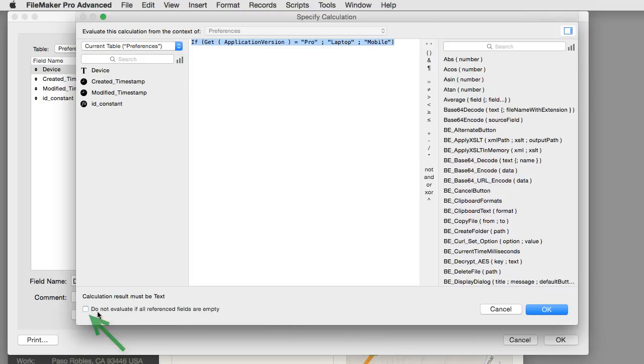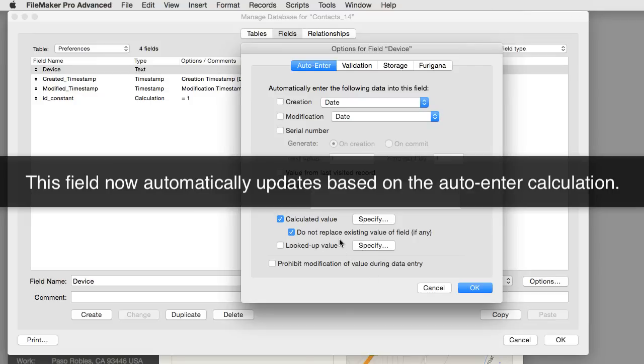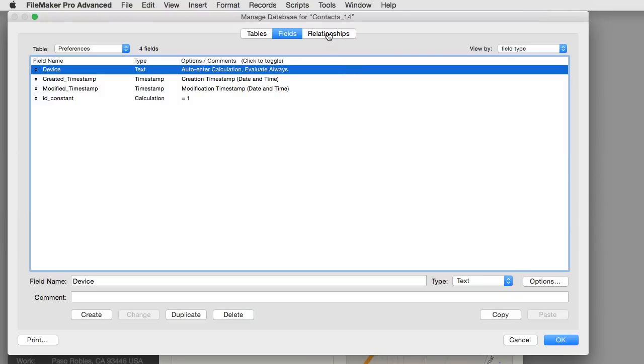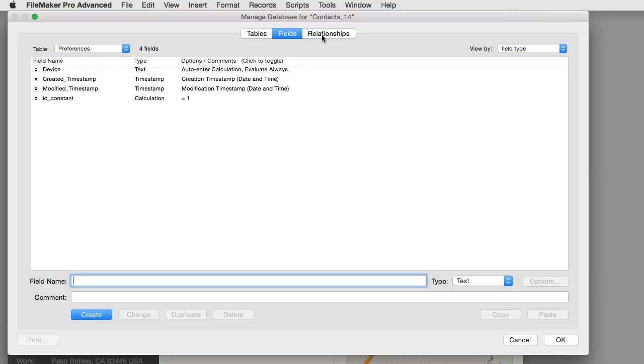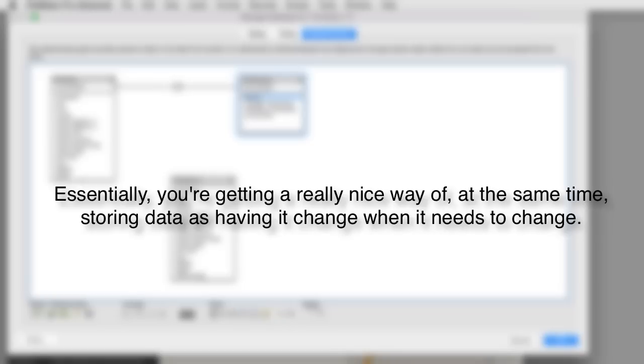A really neat and simple technique to cure that problem is to substitute the calculated field being used as a foreign key and replace it with an auto-entered field, making one small change to the normal default setting. In the field definition dialog, when you select auto-entered calculation, there's a little checkbox that says 'don't recalculate.' By default that's on — if you uncheck it, that auto-enter field will automatically update based on the calculation, as long as it refers to fields in the local table. The effect is that the data in these auto-enter fields is fixed, only changing when there's a reason to update, making the whole thing a lot faster.